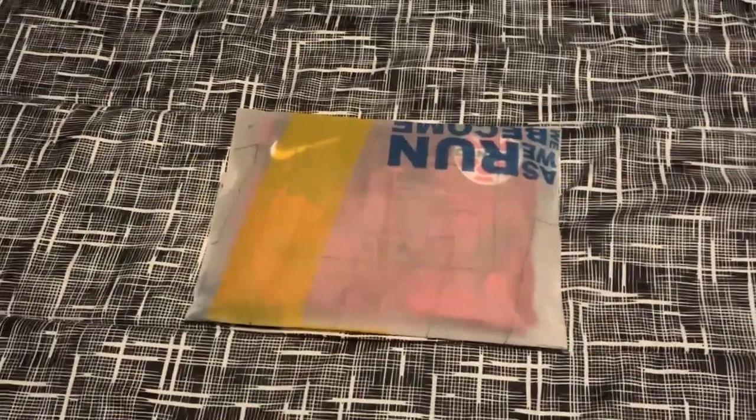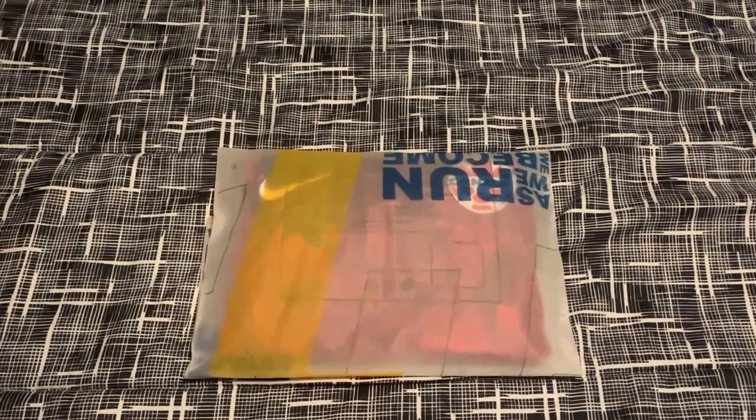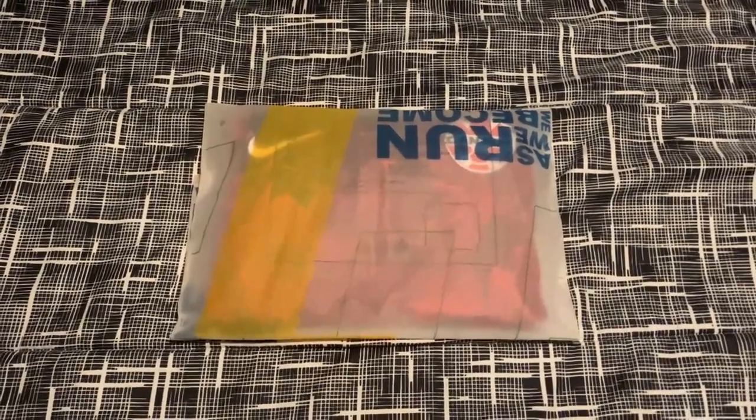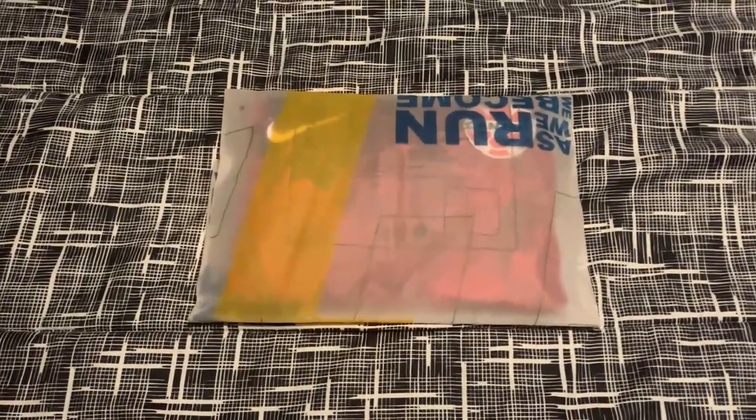Hey everybody, back with another video, another jersey review from SoccerDealShop.cn, and this one's going to be really cool. This is a jersey from the recent Women's World Cup that just finished a couple weeks ago.